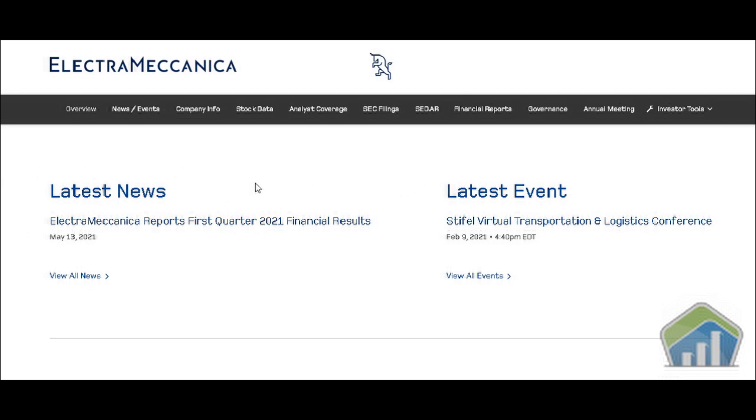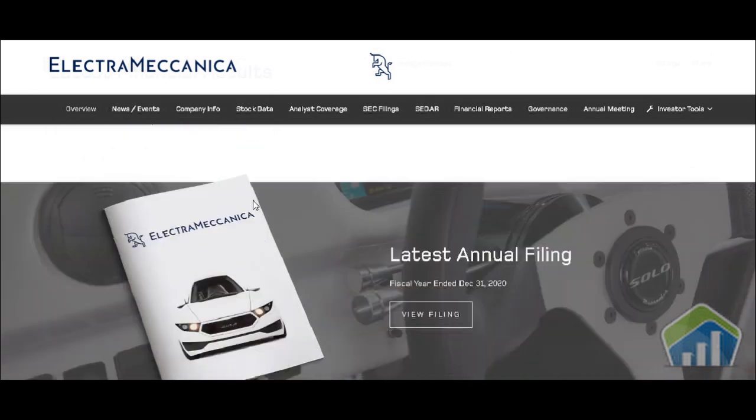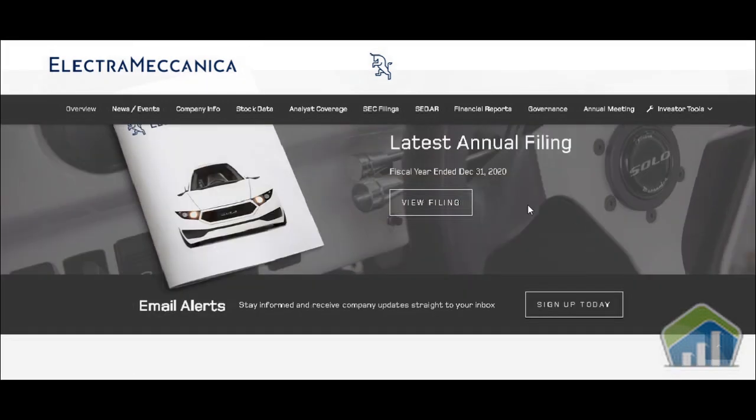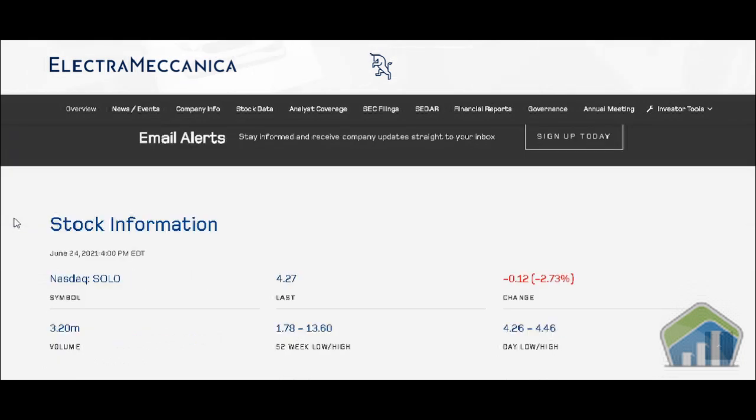Latest news, latest events — we can scroll down. Latest financial reports, Q1 2021 earnings release and so forth. Latest annual filings, view filings. You can sign up today for email alerts and they'll give you an update on what's going on with the company. So if you're really interested in SOLO, go through and get the email alerts.